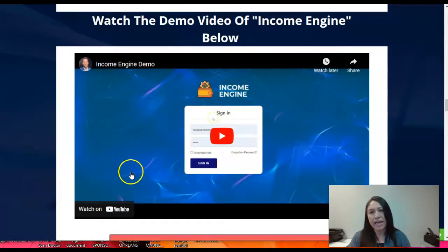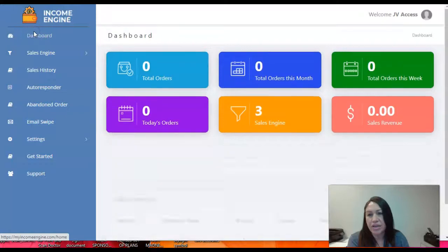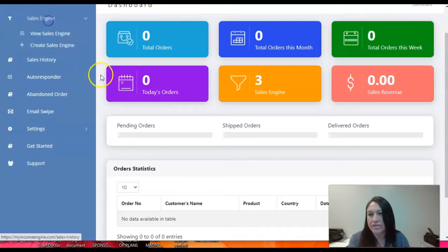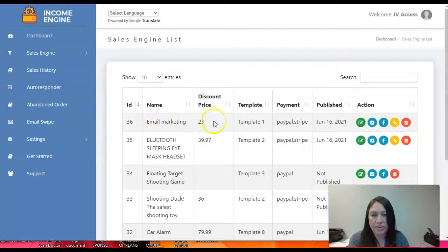There is also a demo video you can watch. Now let me go into the product — inside the members area. You're gonna be able to see the dashboard, which shows your total orders, orders this week, and today's orders, so it gives you an organized view of exactly what you've ordered and delivered. You'll also have the sales engine section where you can view the sales engine list and add new ones.